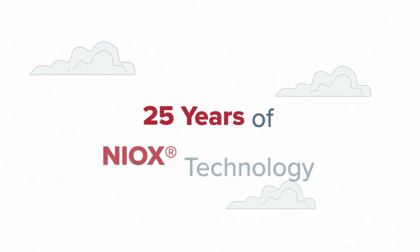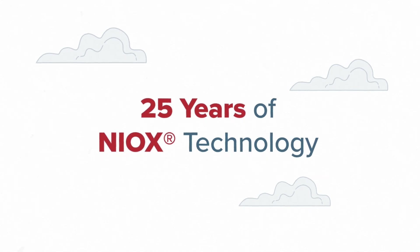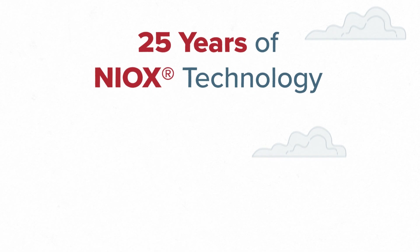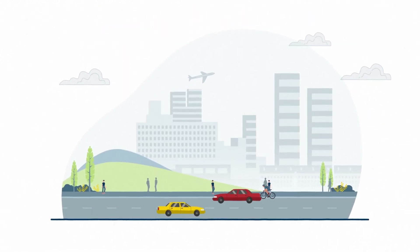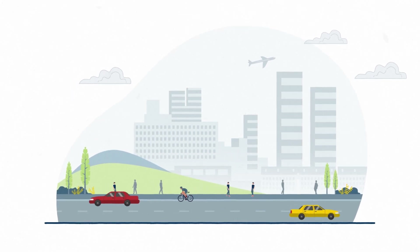To celebrate 25 years of NIOX technology, we're telling the Pheno story — the tale of a chance discovery that led to an incredible medical breakthrough. Pheno testing has gone on to help improve the quality of life of people suffering with asthma. Here's how it all began.